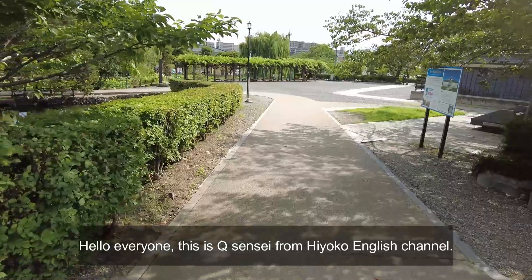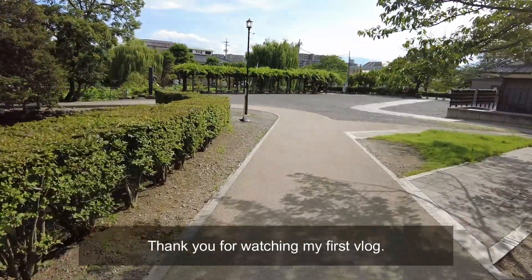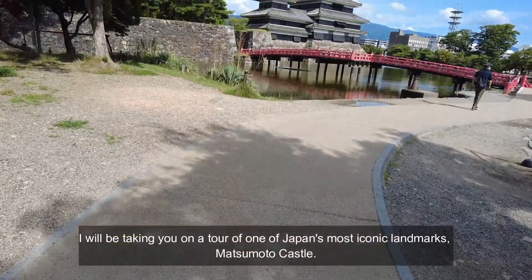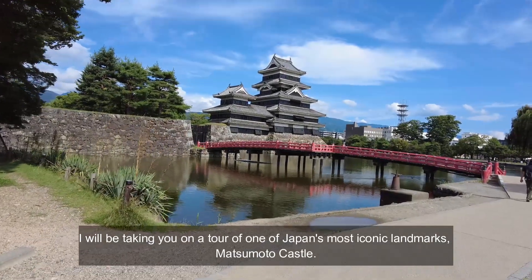Hi everyone, this is Kyu Sensei from Hyoko English Channel. Thank you for watching my first vlog. I will be taking you on a tour of one of Japan's most iconic landmarks, Matsumoto Castle.